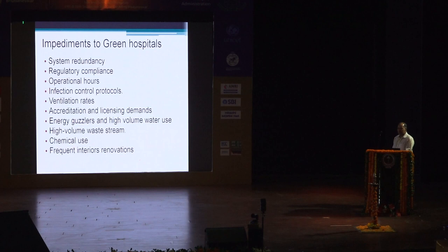But if everything is so good, why are not all our hospitals green? The impediments to green hospitals are that hospitals are complex establishments requiring system redundancies, life and limb situations need to be preserved, there are a lot of regulatory compliances, hospitals work 24/7, there are numerous infection control protocols and ventilation rates to maintain in ICUs and OTs, various accreditation and licensing demands. The hospitals are huge energy guzzlers — we want central air conditioning in all modern hospitals. Almost 500 litres of water per bed per patient. High volume of waste — normal waste as well as biomedical waste. Large amounts of hazardous chemicals used for infection control, housekeeping, laboratories, and research. Interior renovations also lead to more resource consumption.